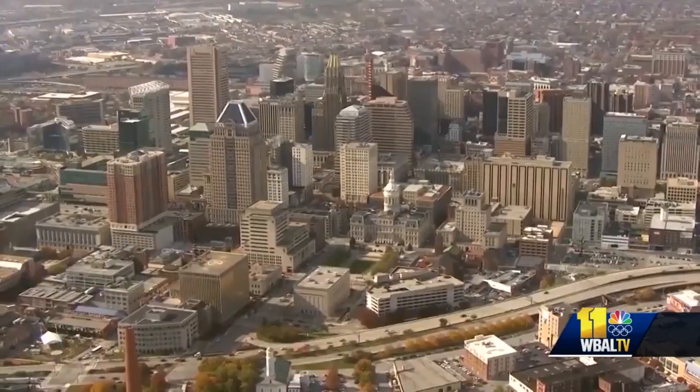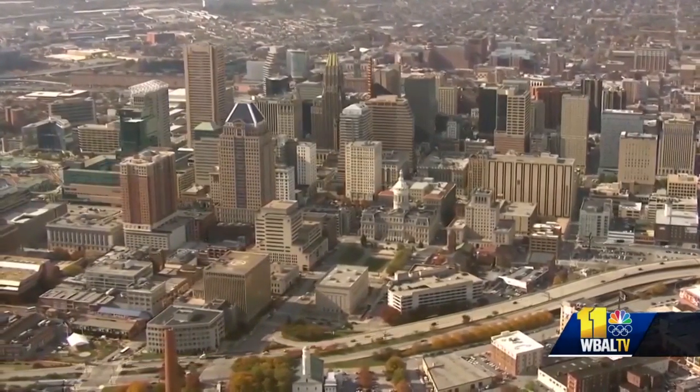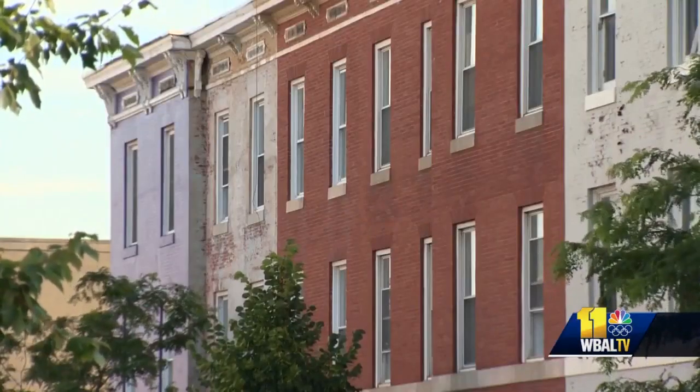City Council President Nick Mosby says housing security is a big concern in Baltimore, and says when the moratorium on evictions is lifted July 1st, the issue will get worse. One of the biggest barriers to getting access to quality housing is the security deposit.